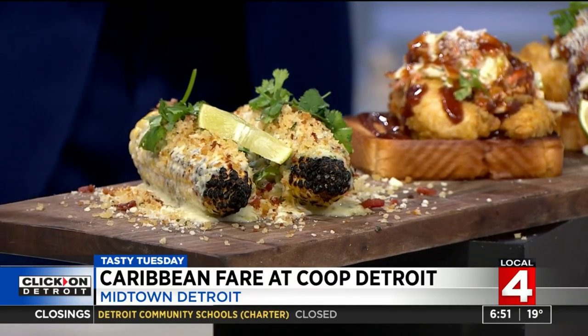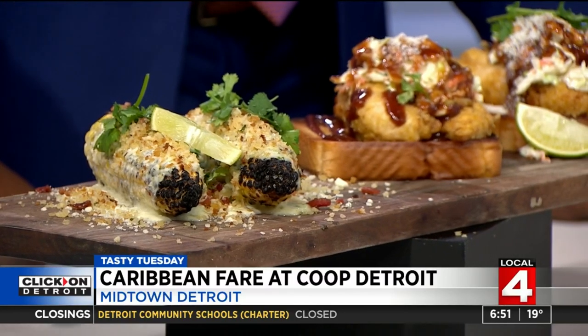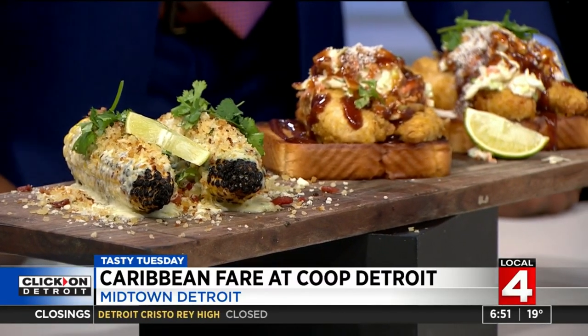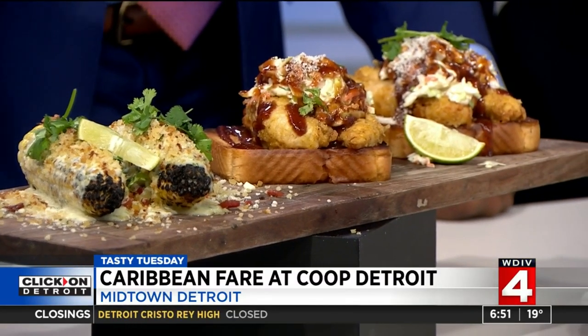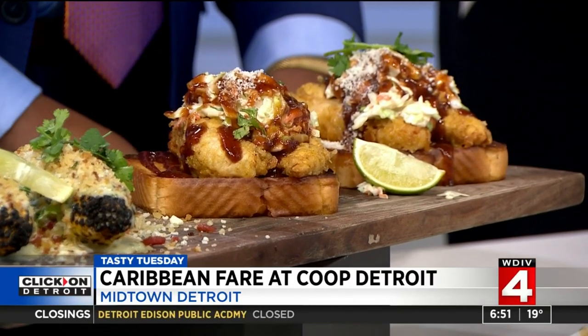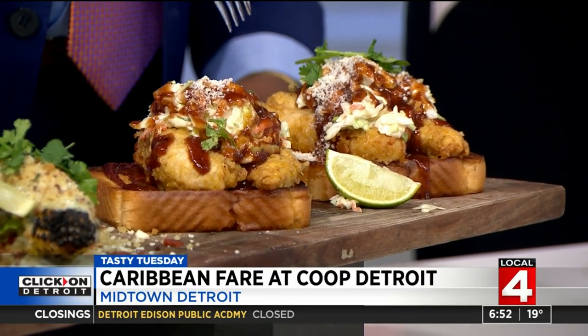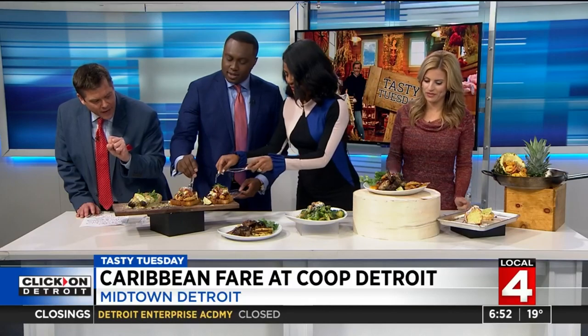Let's show you what the folks at Coop Detroit brought. Whether you say Caribbean or Caribbean, their Caribbean corn right here is featured as probably their top seller. Then we have the Motor City chicken sandwich — look at that bread, big thick Texas toast with some jerk barbecue and a little coleslaw on that.